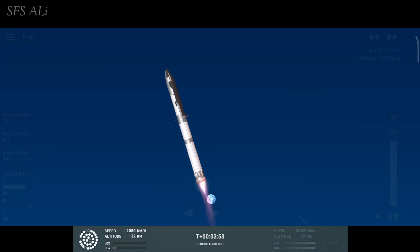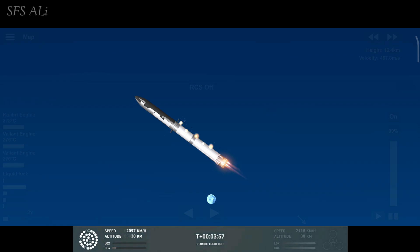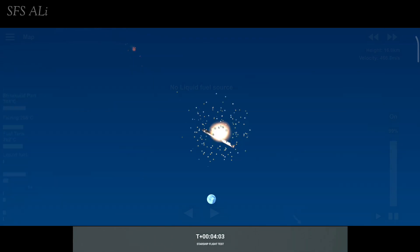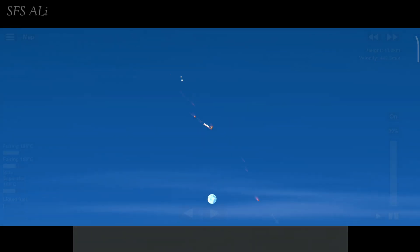Yeah, it does appear to be spinning. But I do want to remind everyone that everything after clearing the tower was icing on the cake. And there, as you saw, as we promised — an exciting end to the Starship inaugural integrated test flight.